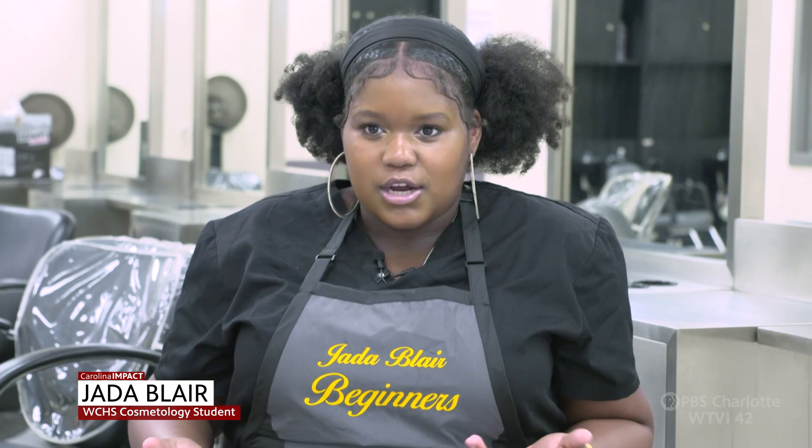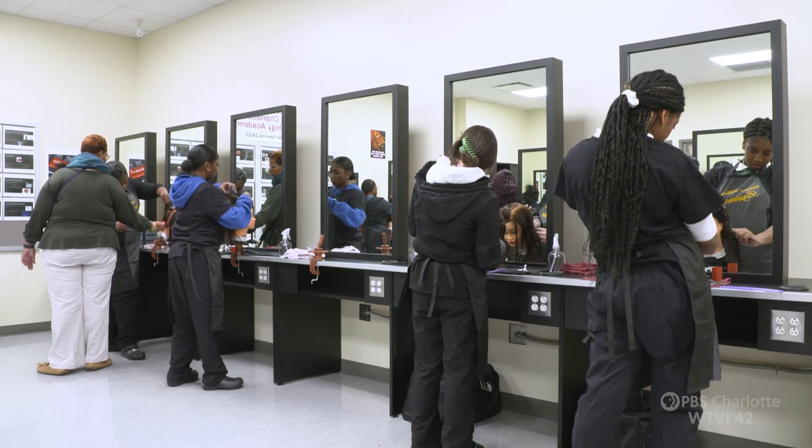When my grandmother passed away about two years ago, I used to always do her hair — comb her hair, wash her hair — ever since I was younger. So once she passed away, I kind of found it in myself that this is something that I wanted to do and continue to do.